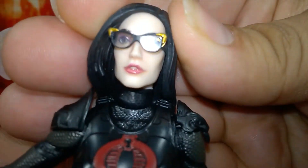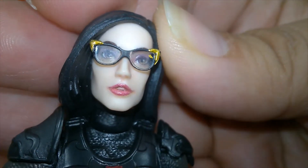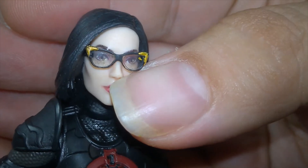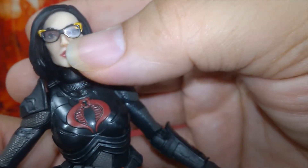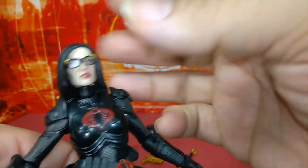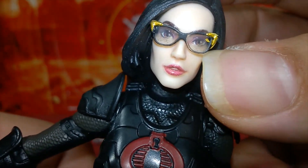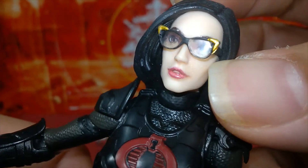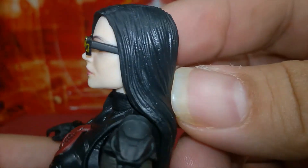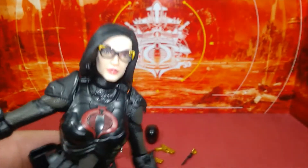Her face is absolutely sculpted beautifully with photo-real eyes and luscious lips. She has perfectly black frame glasses with a hint of gold. There's a tiny bit of overspray in one corner that I could probably fix with a needle — not a big deal. The lips are painted really nicely with a soft red, and the hair is a complete satin black.